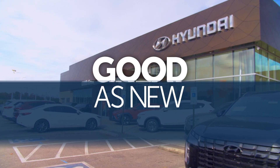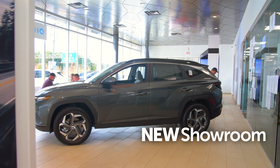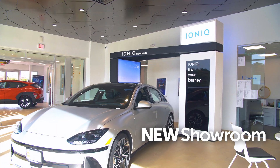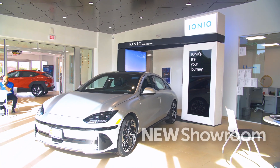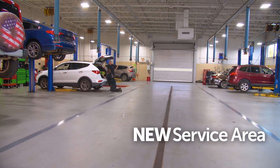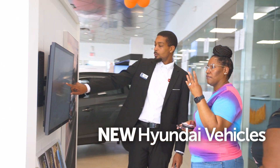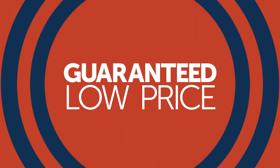Forget good as new. At CMA's Colonial Hyundai, we're great as new. That's because our newly remodeled showroom is stocked with the latest Hyundai models. Our updated service area gets you back on the road faster than ever. And new friendly faces are here to help you find the Hyundai of your dreams at a guaranteed low price.